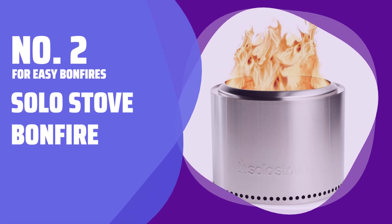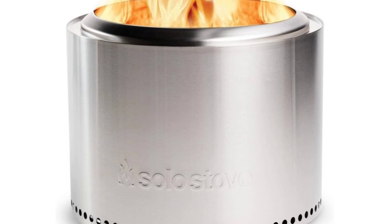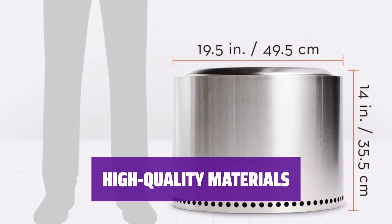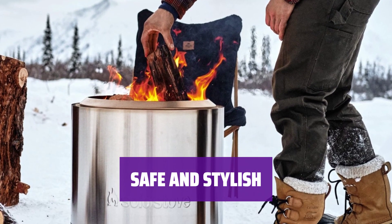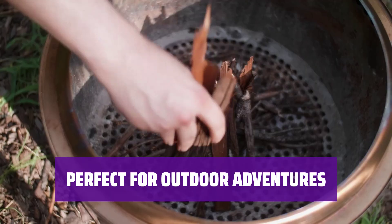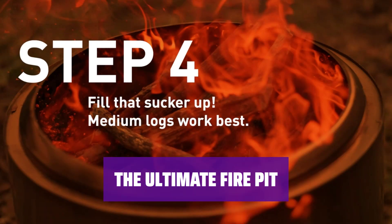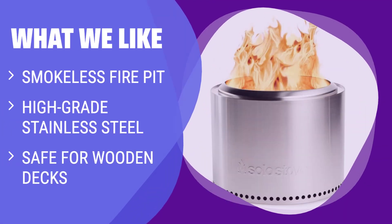Number 2, For Easy Bonfires: Solo Stove Bonfire. Looking for the ultimate smokeless fire pit? Look no further than this stylish stainless steel beauty. Crafted with high-grade stainless steel, this portable fire pit is not only functional but also incredibly durable. Enjoy the warmth and ambiance of a fire pit on your wooden deck with peace of mind, thanks to the included heat barrier. It comes with a heavy-duty carrying case for easy transport. Choose the Solo Stove Bonfire for the best-looking and most efficient smokeless fire pit on the market. It's made of high-grade stainless steel and is safe for use on wooden decks.